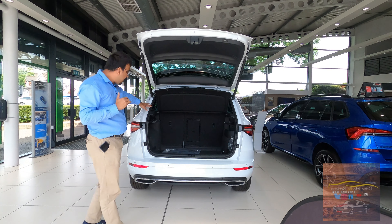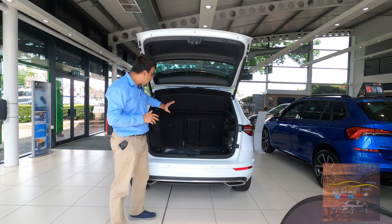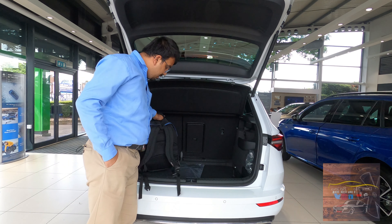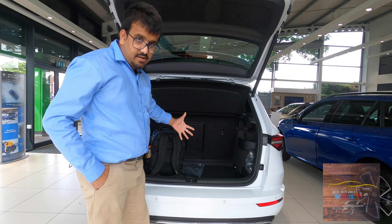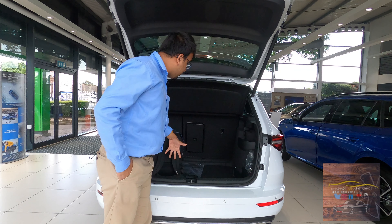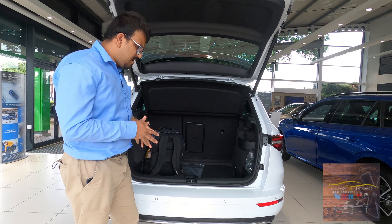Talking about boot space, you've got 521 litres of luggage space which can be extended by folding down the seats via the 60/40 split. Loading a bag of cameras in, it's quite a high loading lip but you don't feel it much — you can just lift and place items in. The boot is shaped nicely and you can place your bags there quite easily.